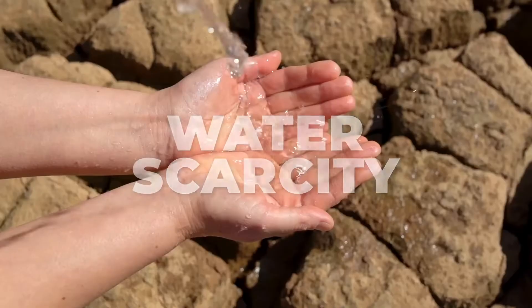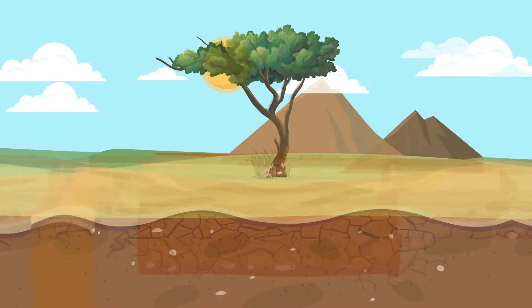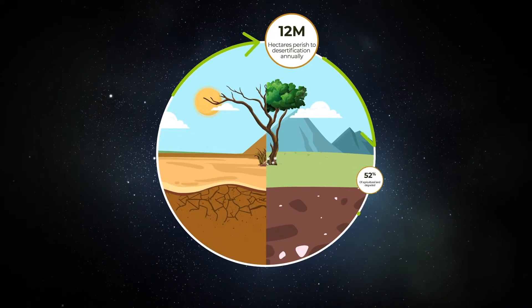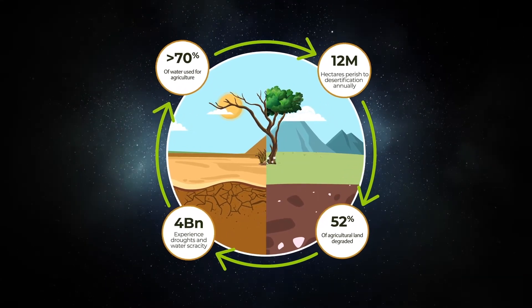Droughts, loss of fertile land, and growing water scarcity accelerate in a vicious cycle, and sandy soils are particularly exposed, threatening agriculture which now consumes more than 70% of all available freshwater on Earth.